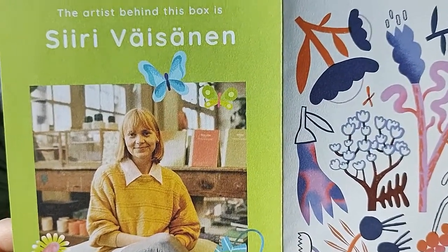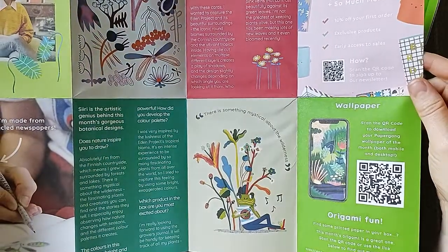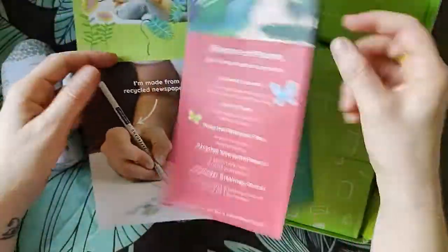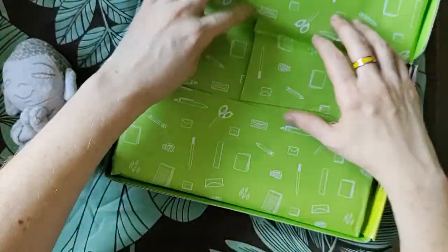There they are — thank you so much, loving the styling on this. It looks incredible. Oh, look at this frog! Love it — I'll have to keep him. Okay, now on to the good stuff.